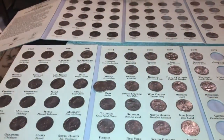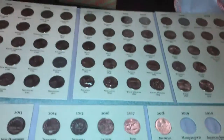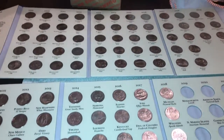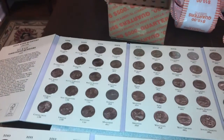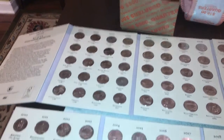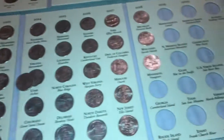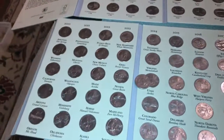So, a little bit of extra stuff from that quarter hunt. Here I have a state park book and a state quarter book. The state quarters are from 1999 to 2009, and the state parks are from 2010 to 2021, basically 2010 to present.